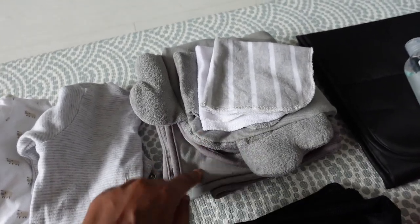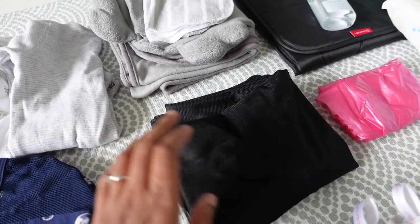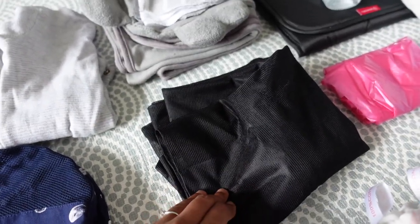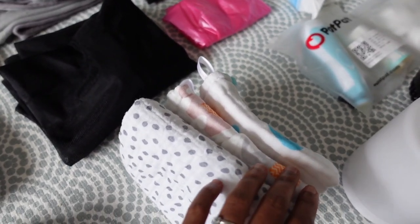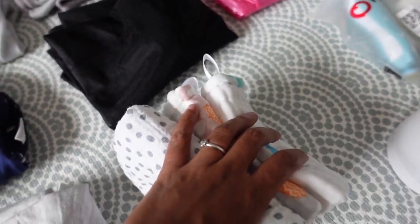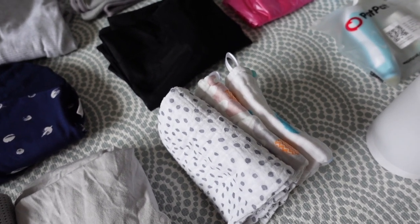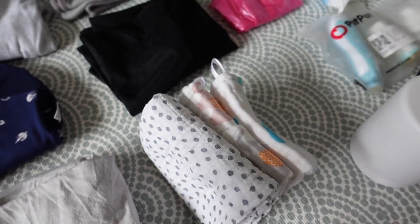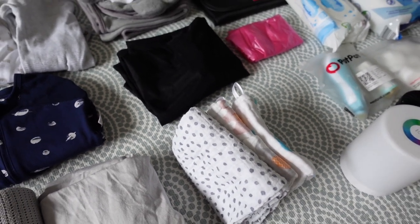I've got his towel and washcloths for bath time, and this is a laundry bag — I'm packing it so I can keep all his dirty clothes in here and it'll be easier to do laundry when we get back. I've also got three muslin cloths of different sizes. I've got two extra in my changing bag and one always in his car seat, so these are just extras because he's drooling quite a bit at this stage.